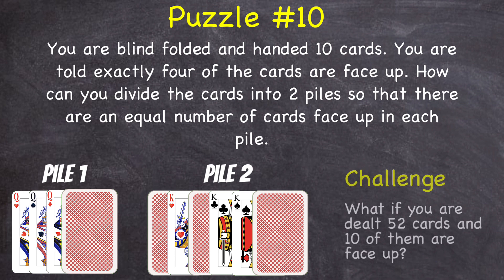The answer is to divide the cards into a pile of four and a pile of six, then flip all of the cards in pile four. And now you have an equal number of cards face up in each pile. For an extra challenge, what would you do if we altered this question and said that you were dealt 52 cards and were told that 10 of them were face up? Let me know in the comments the answers to the challenges and which puzzles you found hard or liked. Would you like a top 10 video about the best riddles or best logic puzzles?